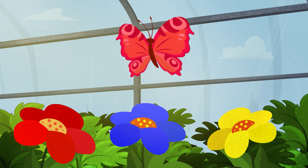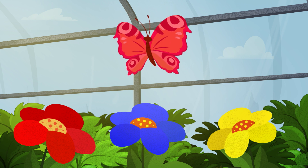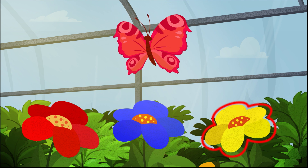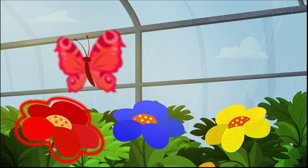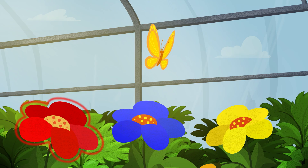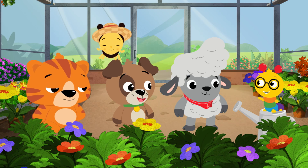The color of this butterfly's wings is the same color as one of these flowers. Do its wings match the red flower, the blue flower, or the yellow flower? The red flower! That's right, Tinker. Now how about this butterfly? Do its wings match the red flower, the blue flower, or the yellow flower? Yellow. Like a banana. That's right, Dean.